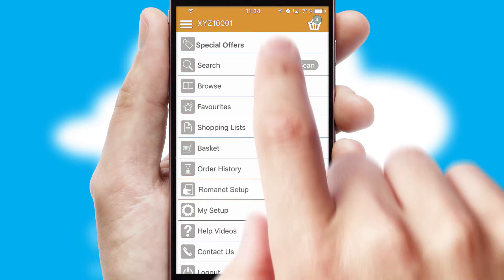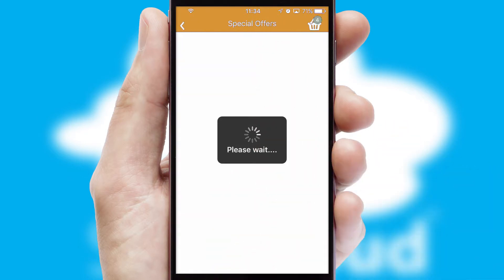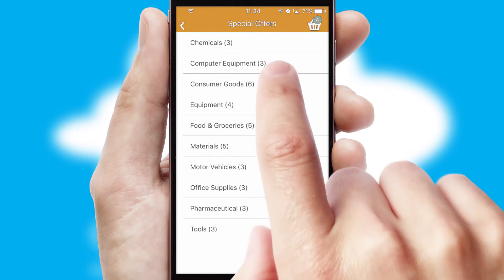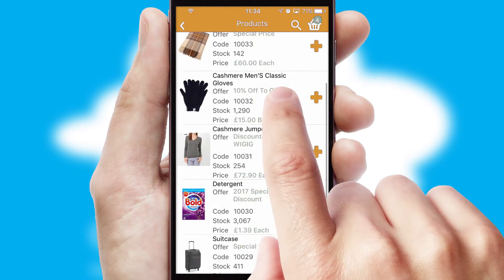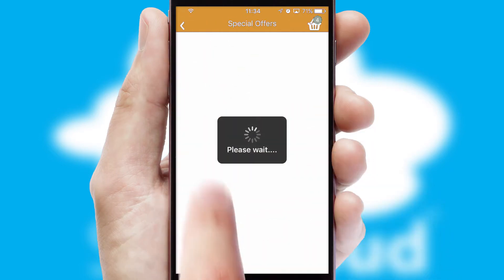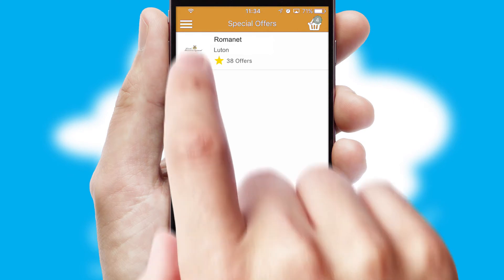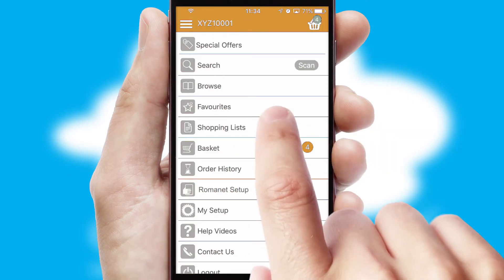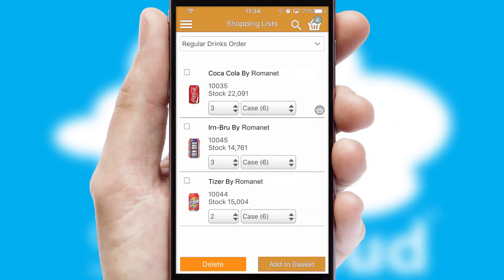Creating customized special offers is another feature of the application, which can be set up and tailored for individual customers. SwiftCloud has some very powerful promotional features, such as multi-buy and price promotions. Both suppliers and customers can set up and maintain shopping lists, often based on purchase history or recommended items.